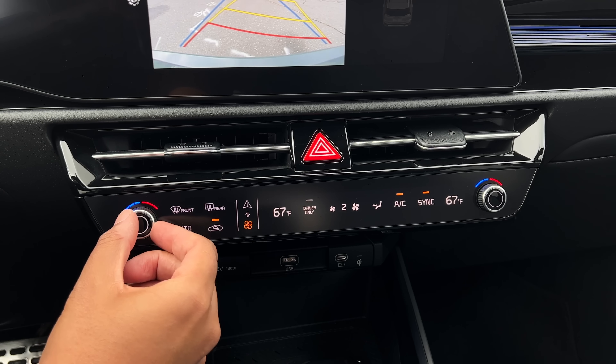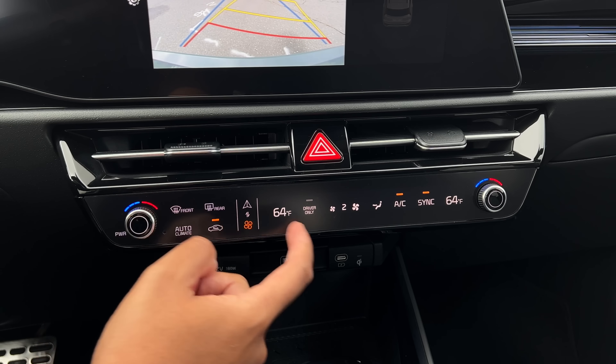Every Niro from the base LX to the SX Touring comes with dual-zone climate control, and they all have that dual-panel layout where you can switch between the climate settings and the media settings. I like this a lot — it makes for a very clean layout. You don't have to keep switching between both. Keep this on climate if it bothers you and use the steering wheel controls for your media. Problem solved.